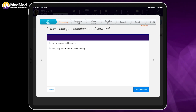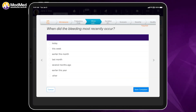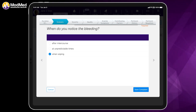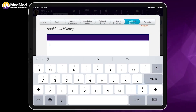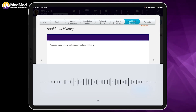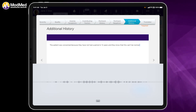Let's say that we have a patient here for postmenopausal bleeding. It happened this week for the very first time, and she noticed it when wiping. We can continue to go through the exam answering the questionnaire, or we can also just dictate a little something. The patient was concerned because they have not had a period in 12 years, and they know that this can't be normal. As you can see, the system does a good job picking up voice dictation.